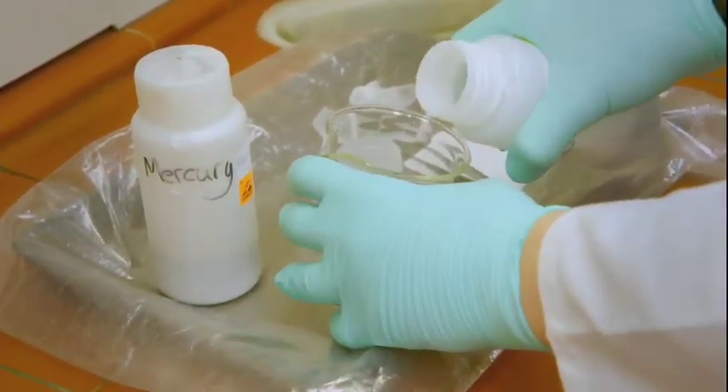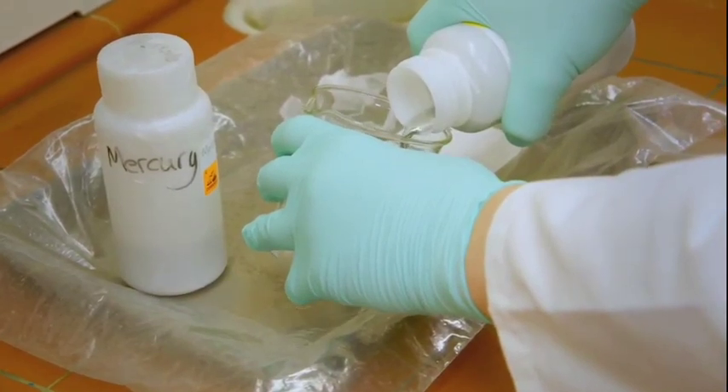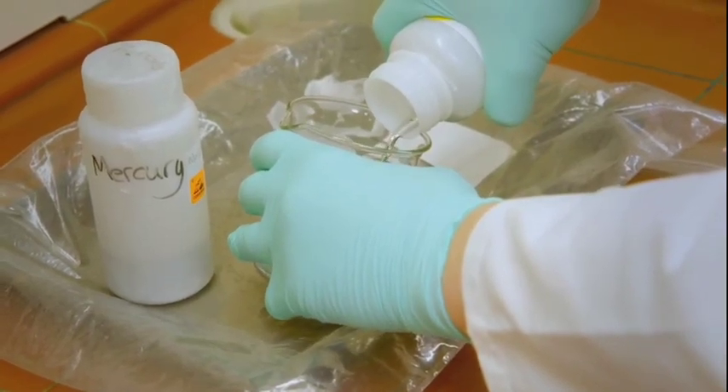As we're pouring it, we will have to be careful and do it quite slowly, just so it doesn't break the bottom of the beaker. But its density was only one advantage of this fascinating material.